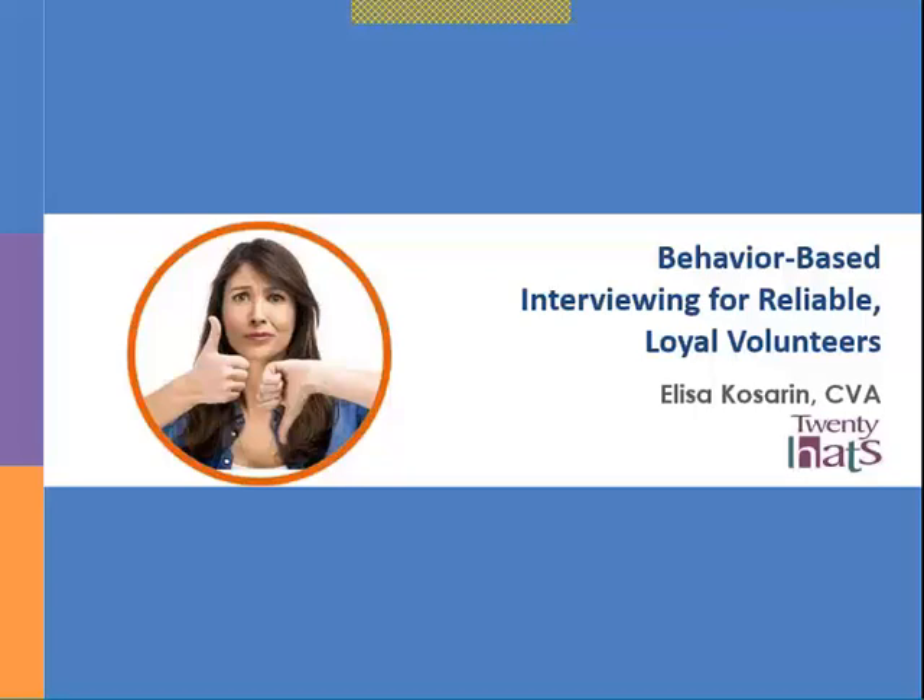Thank you for this interview and the opportunity to share this question about behavior-based interviewing. When I began my training business, 20 Hats, about seven years ago, this was the first training that I offered. Before I began my business, I was a volunteer manager for many years at a court-appointed special advocates, or CASA program, where we recruited and trained volunteers to advocate for abused and neglected children.